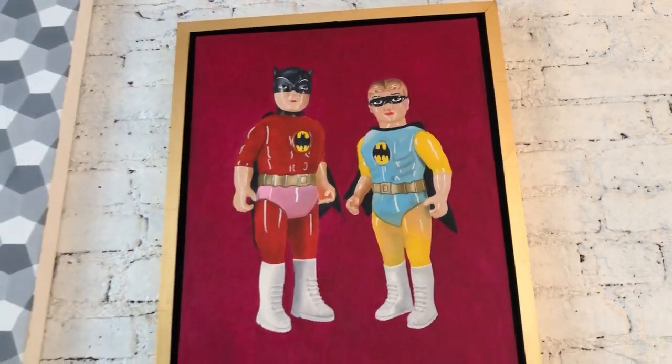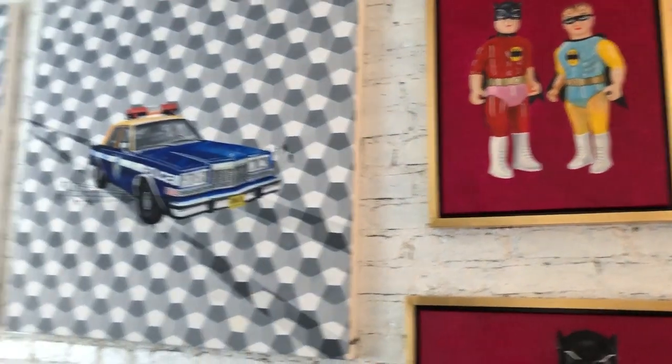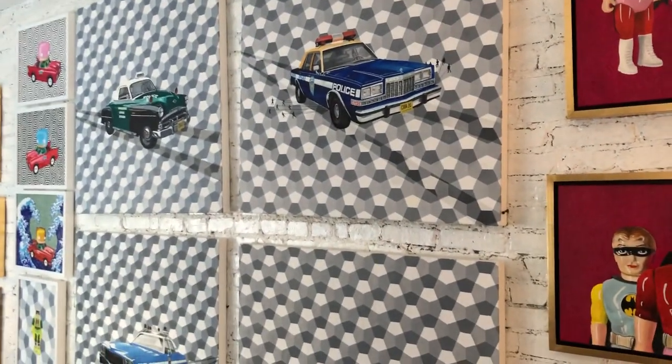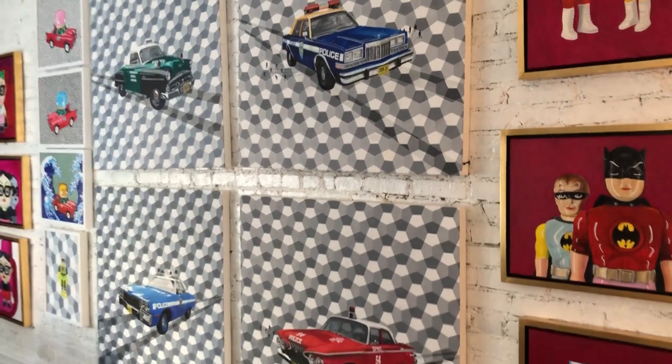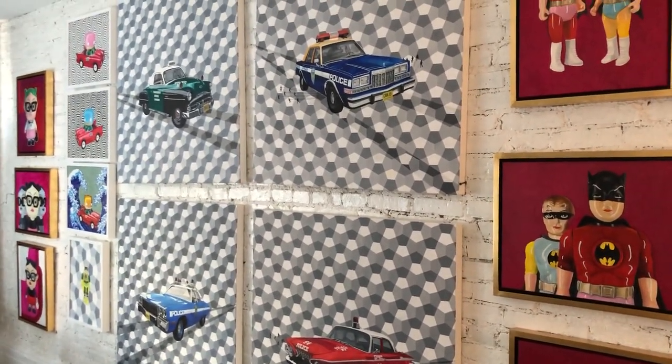Alrighty, so that's the end of my talk. I hope you enjoyed it. I can't wait to make more paintings and I'll keep you guys updated. Thanks for tuning in.